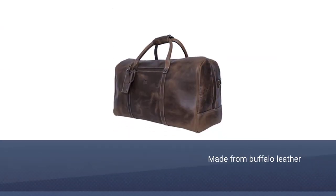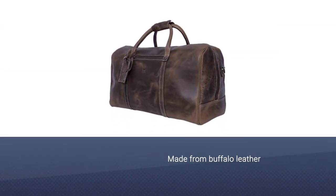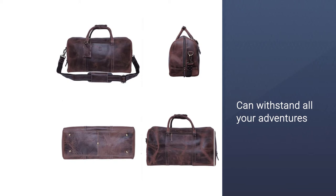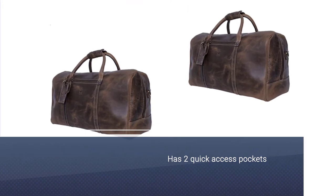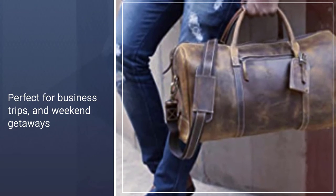Number two: Rustic Town handmade leather travel duffel bag. If you search for tough, sturdy duffel bags, real leather is a must. Handcrafted by Indian artisans, this bag is made from buffalo leather that can withstand all your adventures. The Rustic Town travel bag has two quick-access pockets, one zip pocket, four card slots, two pen loops, one mobile pocket, and even space for your laptop.